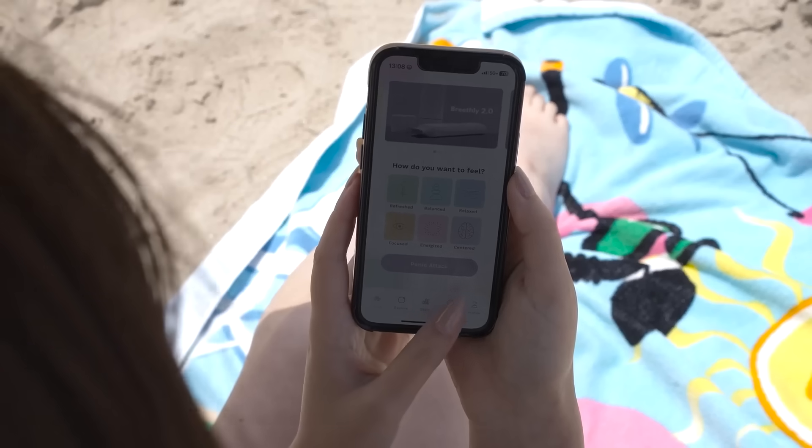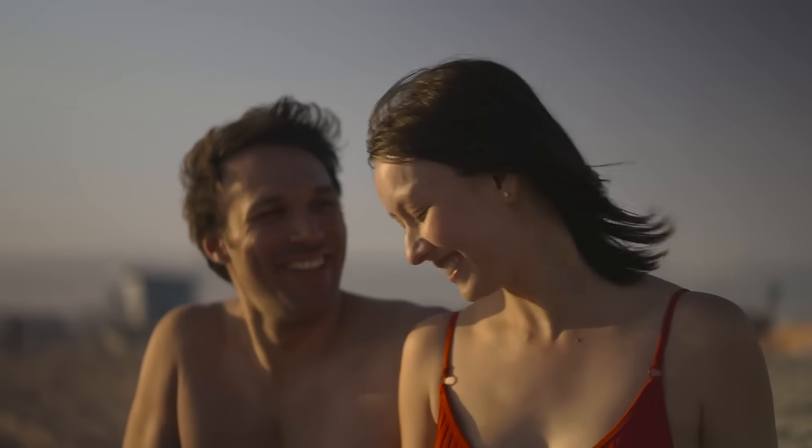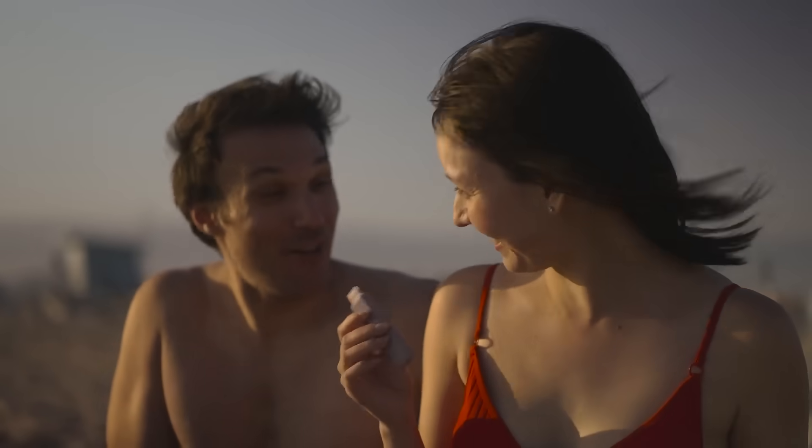Breathely was created to help you master the art of breathwork. Experience the benefits of guided breathing anywhere, anytime.